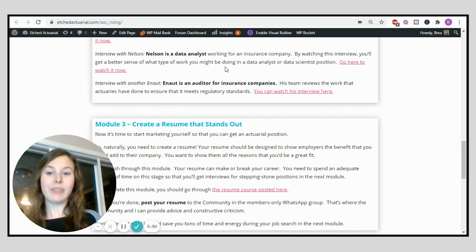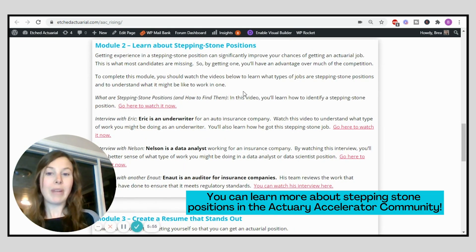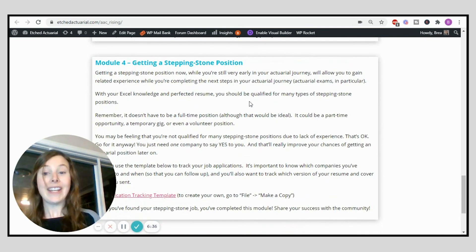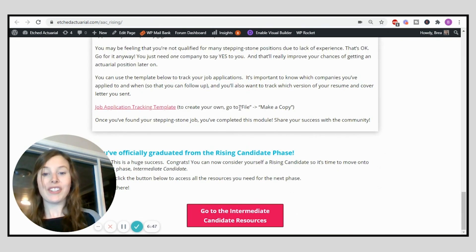Once you've learned about stepping stone positions, it's time to work on your resume. You're going to need a really good resume when you start applying to stepping stone positions — the better your resume and the more you stand out, the higher your chances are of getting a really good stepping stone job. From there, it's time to start applying online for open positions. Once you've landed your stepping stone position, you have completed the rising candidate phase and can move on to the intermediate phase.